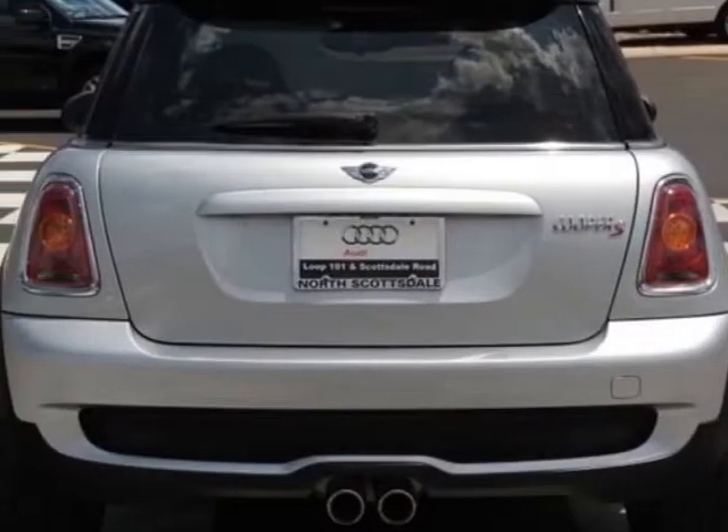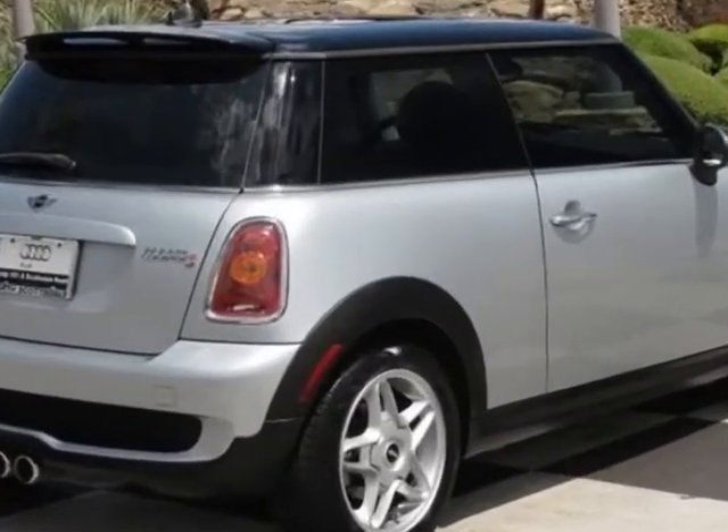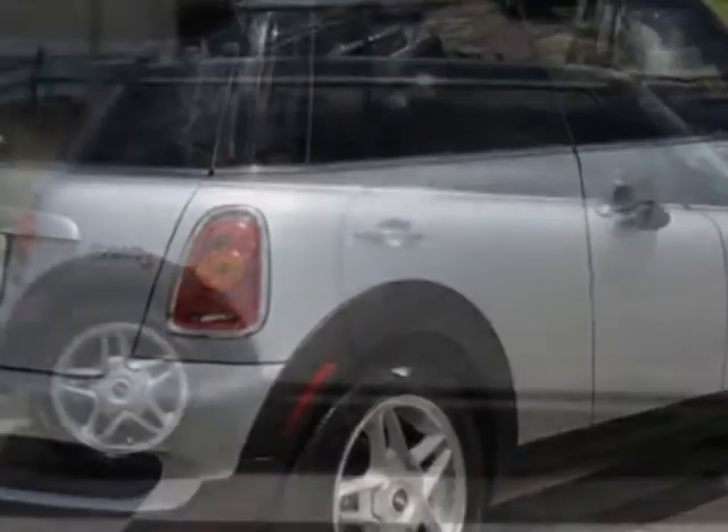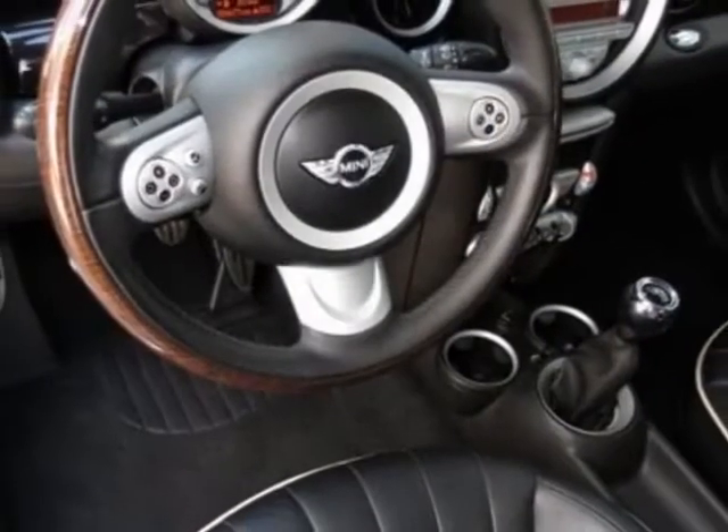This vehicle gets an estimated 29 miles per gallon in the city and an estimated 36 on the highway. This Cooper Hardtop boasts a 1.6-liter inline-four engine and has a 6-speed manual transmission.